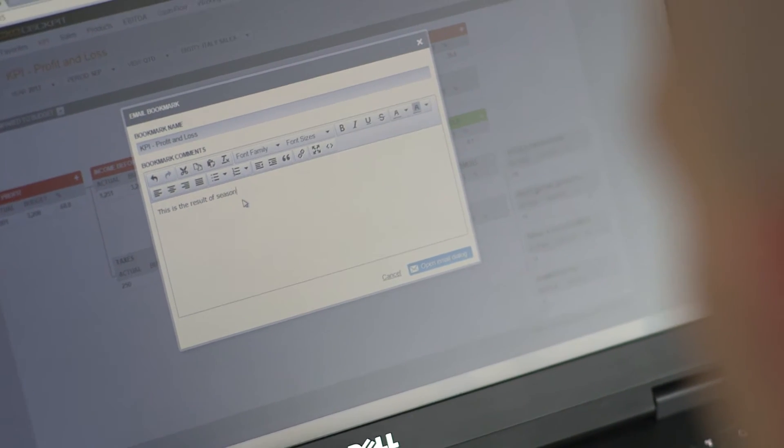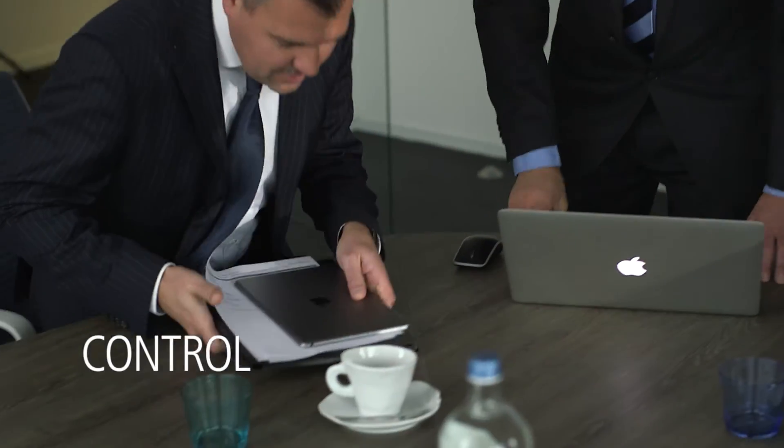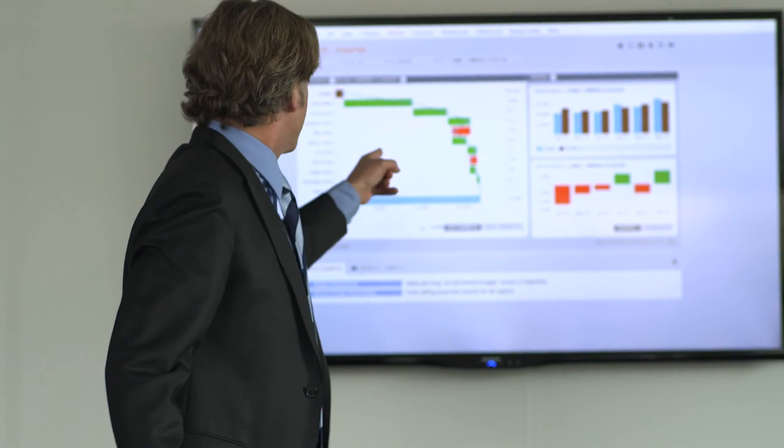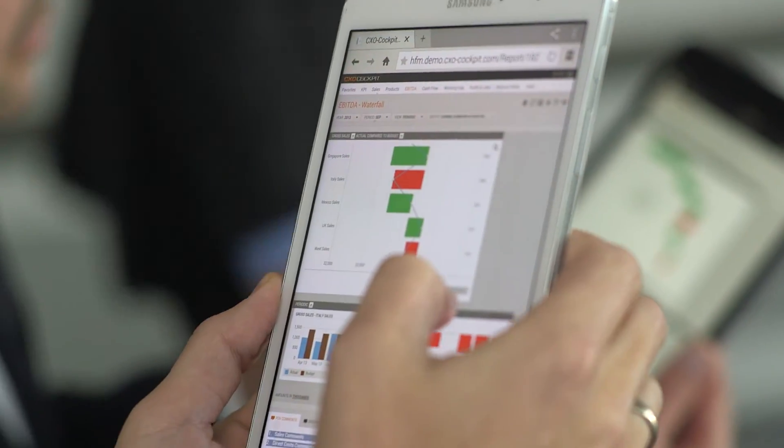Collaborative tools to efficiently share analysis and trigger action, putting you in control with a single shared point of truth and powerful slice and dice capabilities, putting all the answers at your fingertips. And all this at record-breaking implementation times.